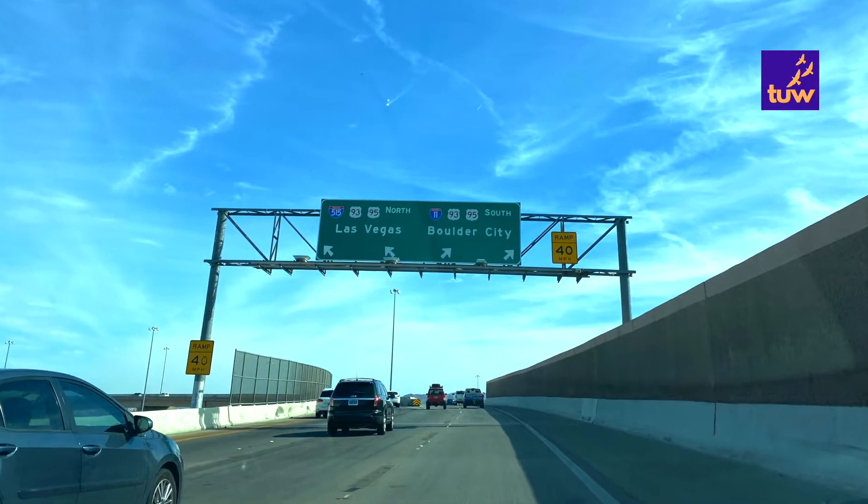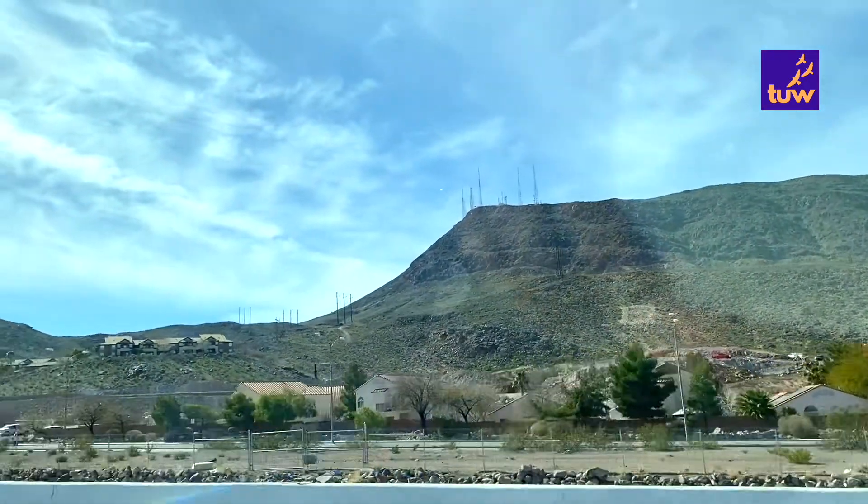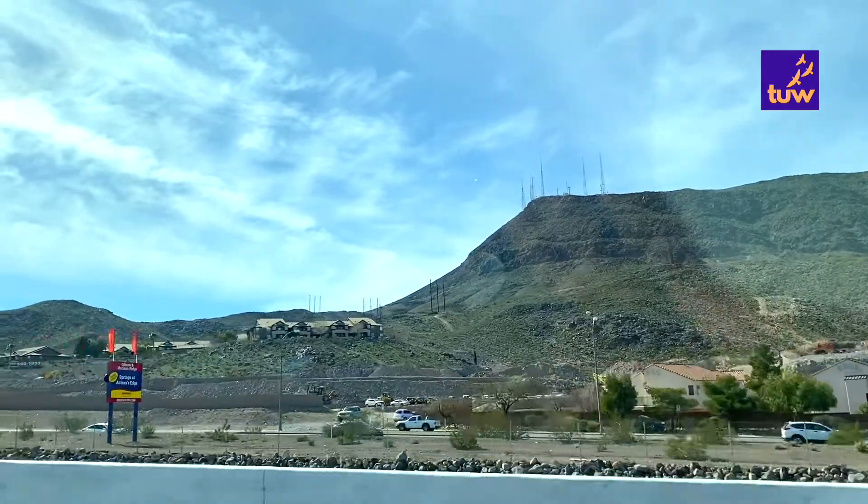In between we also visited the impressive Valley of Fire. The video for the same will be released soon, so stay tuned.